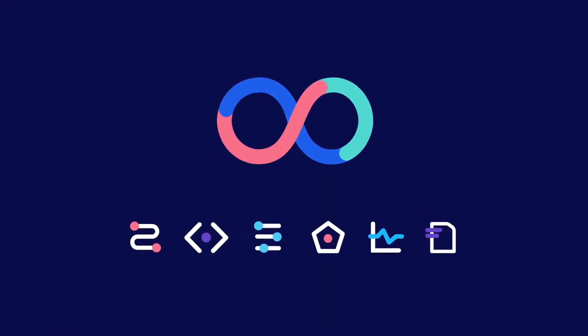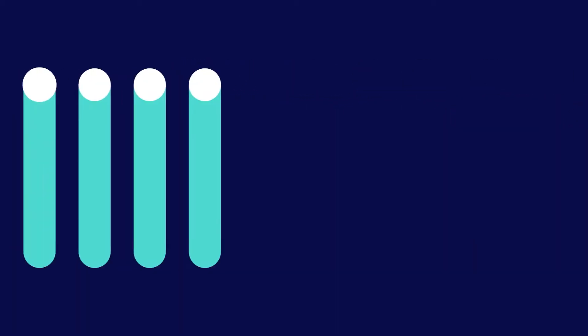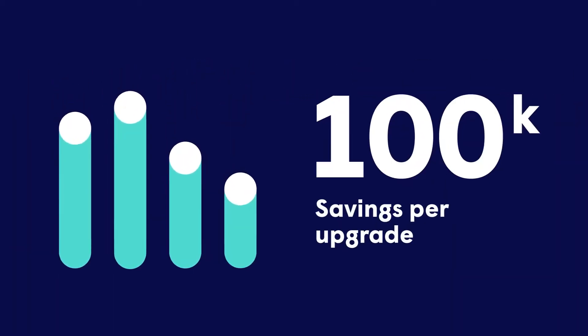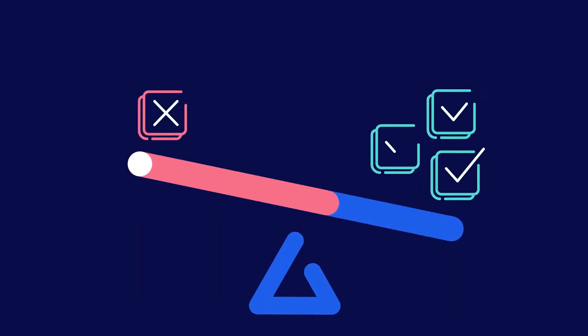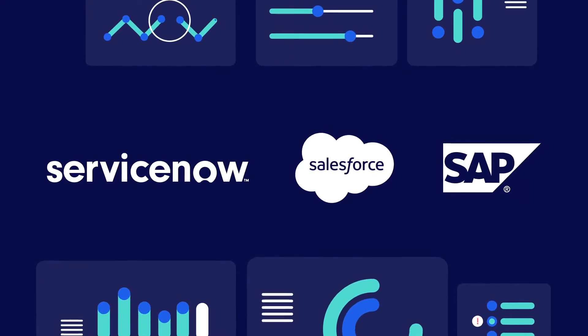Automate Pro delivers results, increases productivity, saves time, reduces costs, lowers risk. And that's not all. Your entire software delivery lifecycle will improve across a wide range of business-critical platforms. Automate Pro delivers.